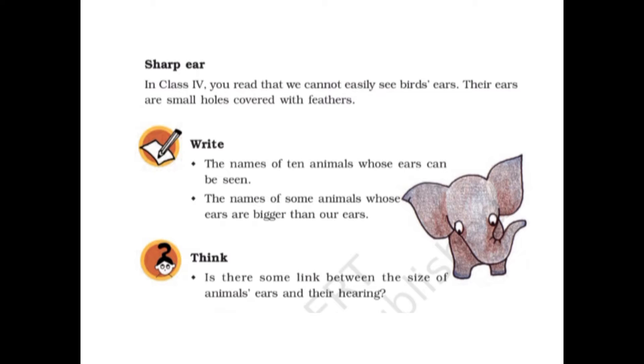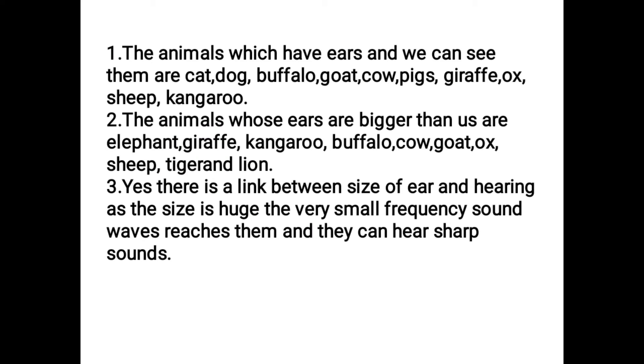Now, the names of some animals whose ears are bigger than human ears. The animals whose ears are bigger than human beings are: elephant, giraffe, kangaroo, buffalo, cow, goat, ox, sheep, tiger, and lion. These animals have ears bigger than human beings.